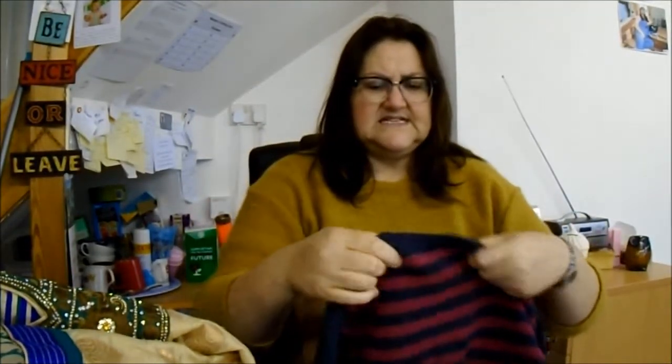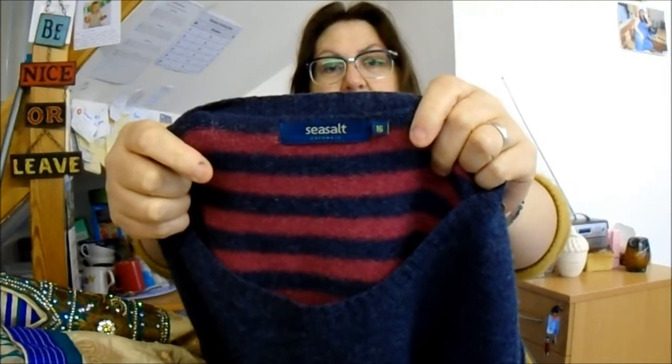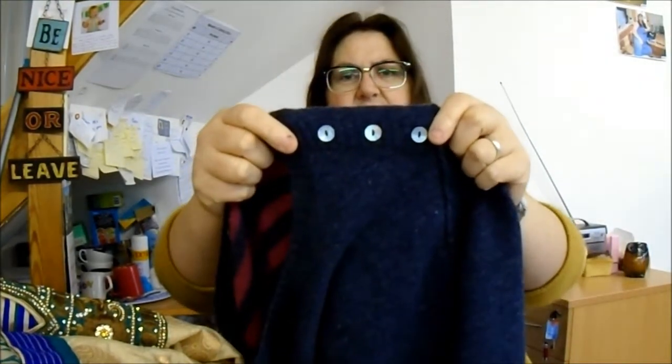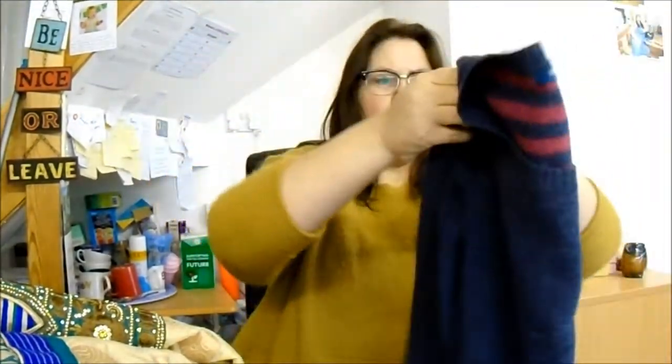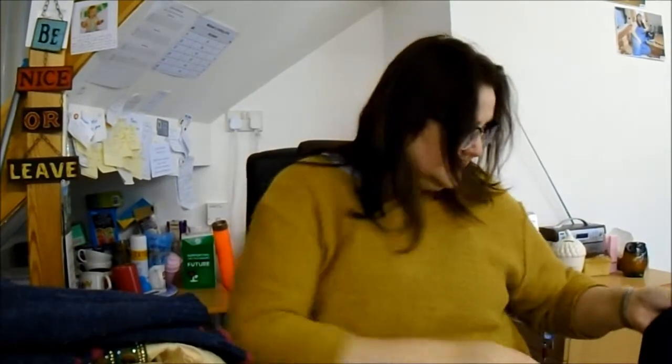Then we've got a Sea Salt jumper. This is 100% lambswool, it's a size 16. I think Sea Salt is a sort of West Country, well-known company. They've got a nice button detail on the sleeve. Again, £1.99. I'd like to get about £15, maybe a bit more — maybe pushing £20 for that.